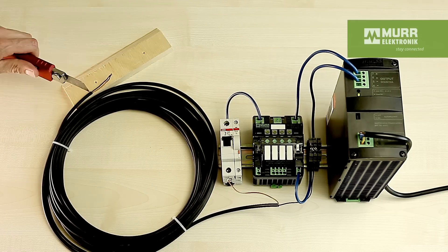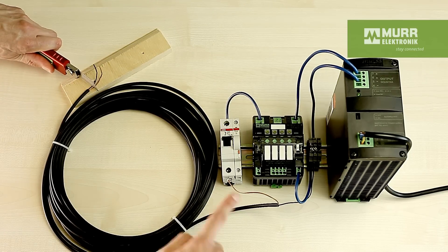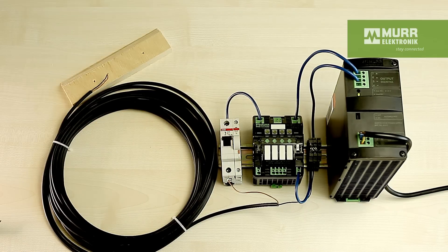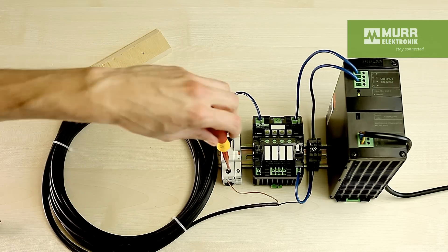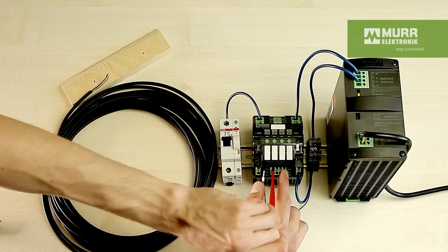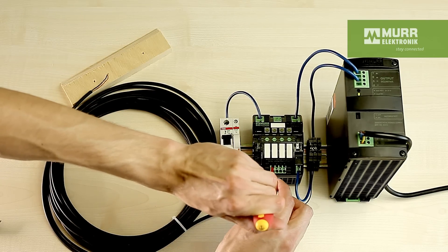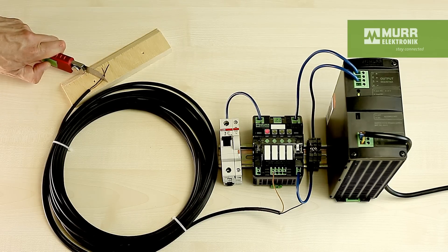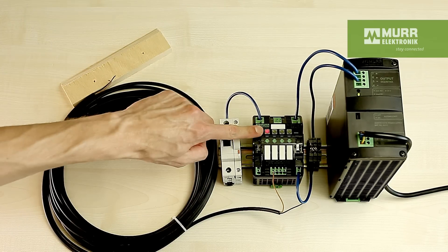If there is a short circuit at the end of the long cable, the circuit breaker does not trip like we would expect, because of high cable resistance — the power supply shuts off. On the other hand, MECO reacts to short circuits even with a long coil of cable.